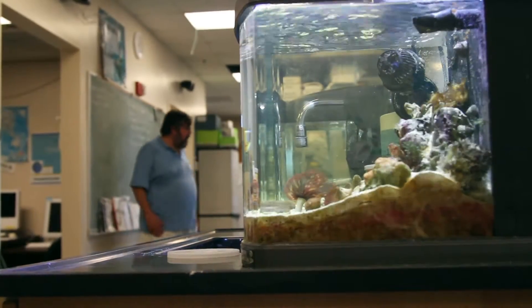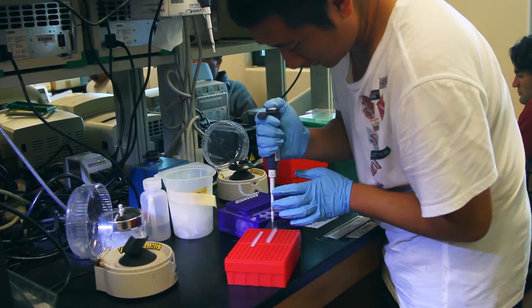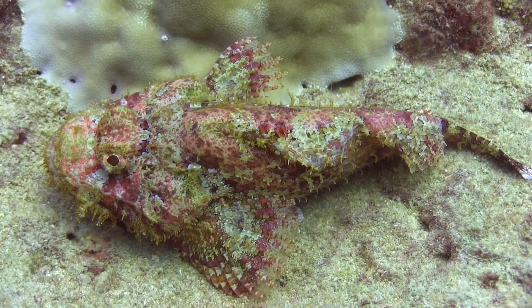I work at Coconut Island at the Hawaii Institute of Marine Biology, which is a marine lab for the University of Hawaii. We use genetic technology to look at the natural history of the animals, plants, and organisms of the Pacific. We go into the DNA and we can unravel their history.